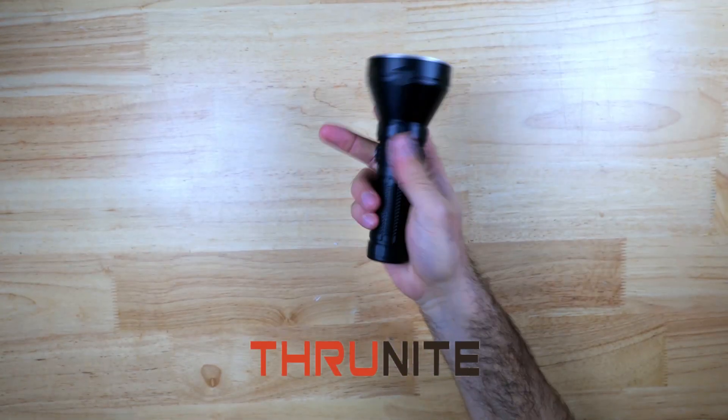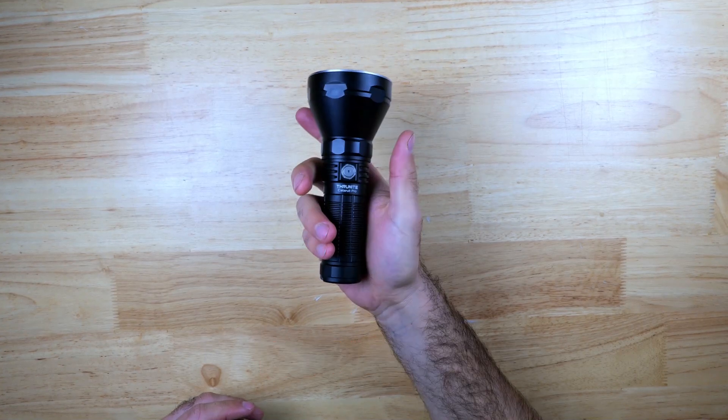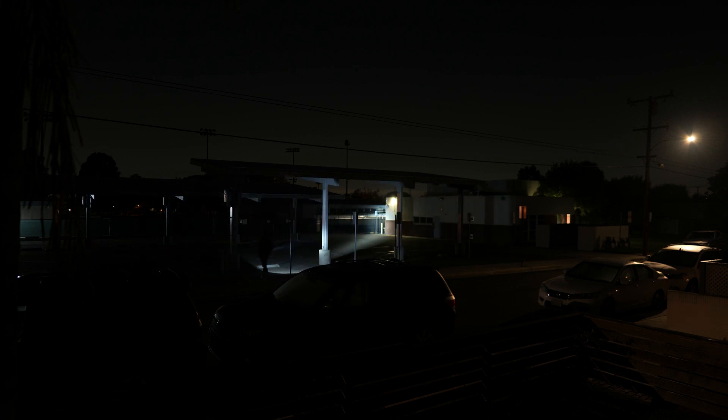Thrunite is another flashlight brand that's having a nice sale on their newly upgraded Thrunite Catapult Pro. This is a powerhouse searchlight that runs on a 26650 battery. It has a max throw distance of 1000 meters and a max output of 2700 lumens and it runs the Luminous SFT70 emitter. It's a great light to keep as a dedicated vehicle light or if you have a big backyard and want to keep an eye on your property at night.